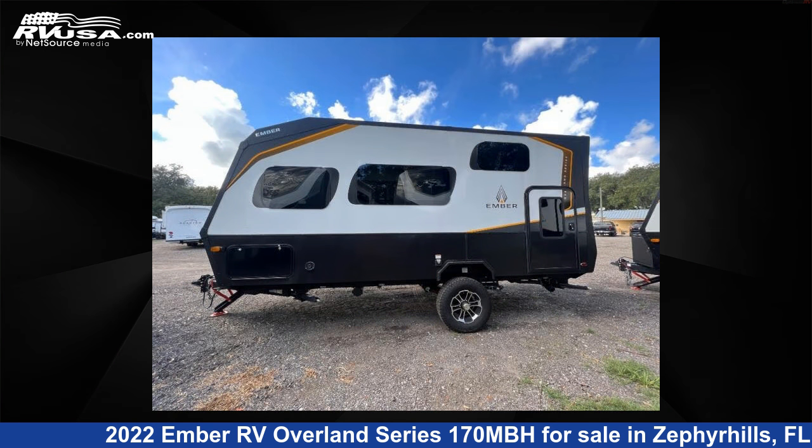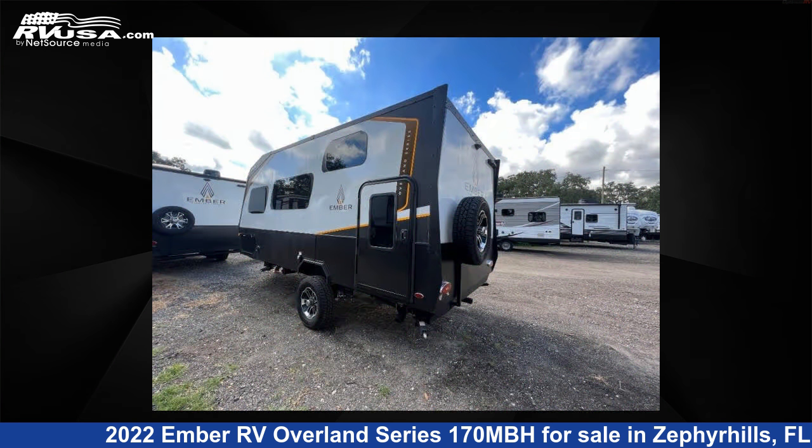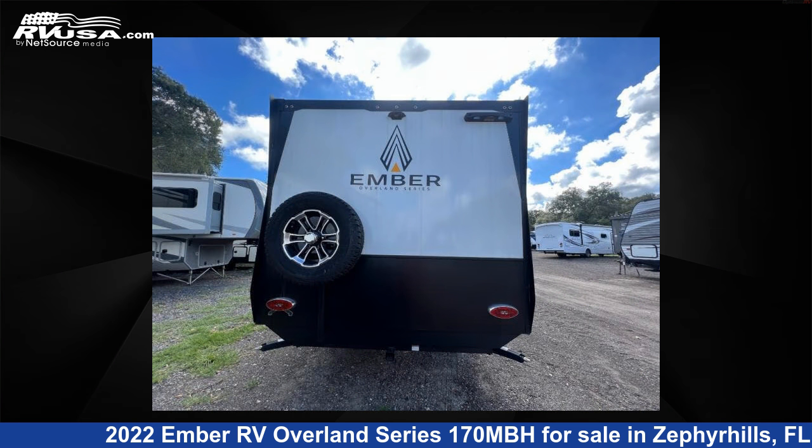The floor plan layout of this travel trailer features a bunkhouse and Murphy bed. For more information and pricing on this unit, and to see all units available for sale by Optimum RV Zephyrhills, visit RVUSA.com.